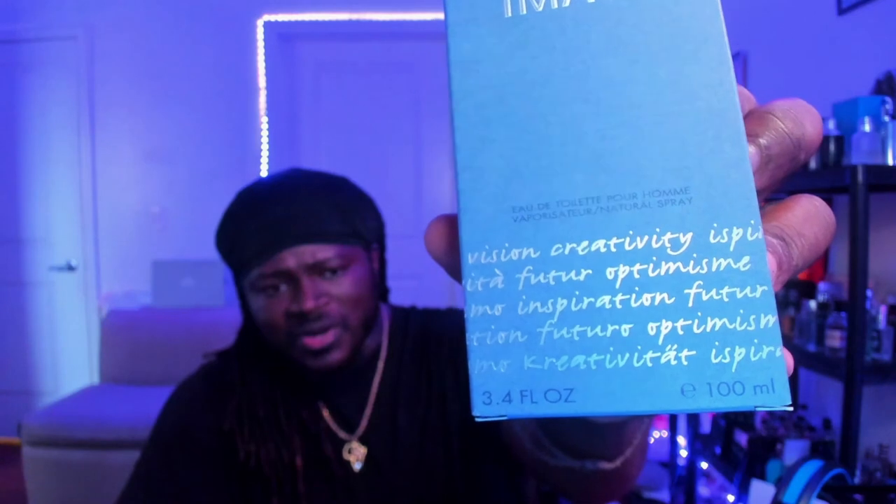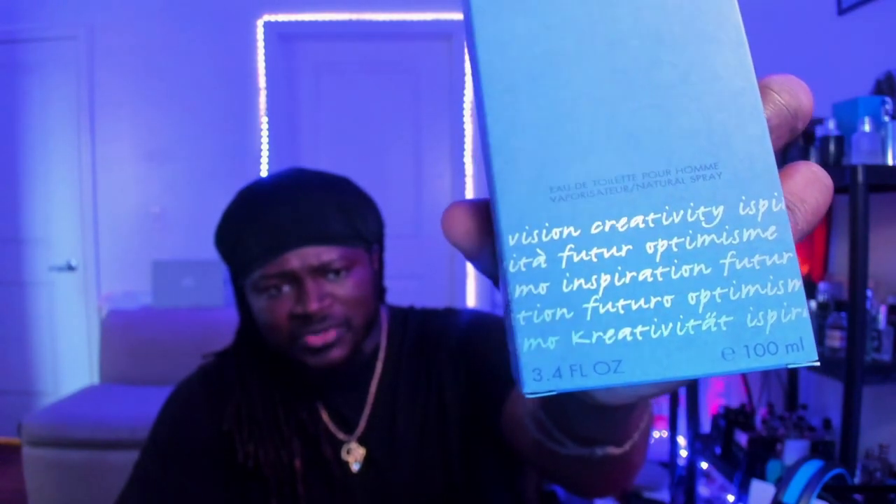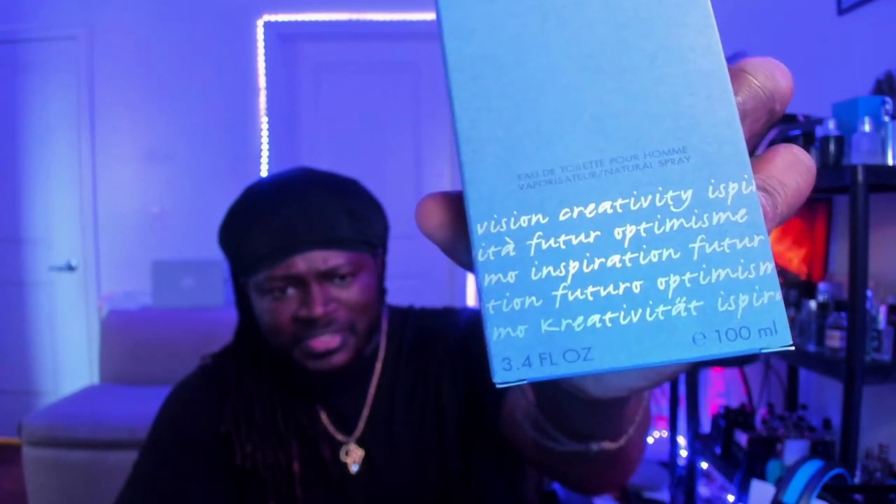...Charuti Image. This is a 3.4 ounce bottle with words like vision, creativity, inspiration, and optimism — different little affirmations on it. This one was a favorite of mine. It was super simple in the way it was presented.